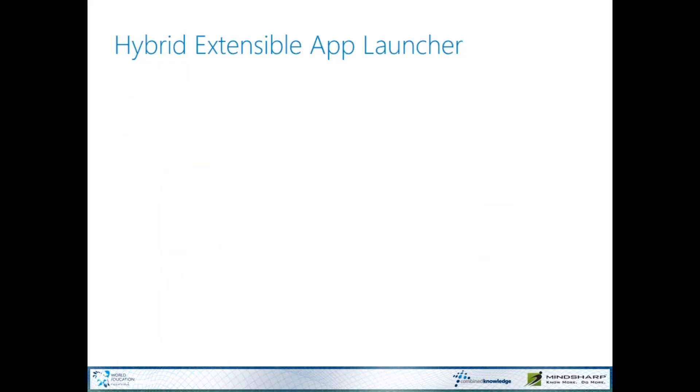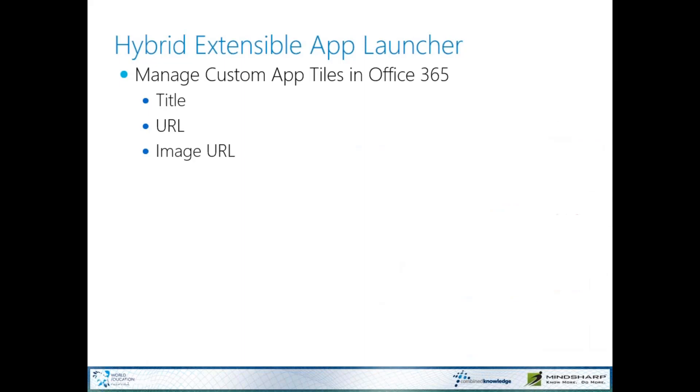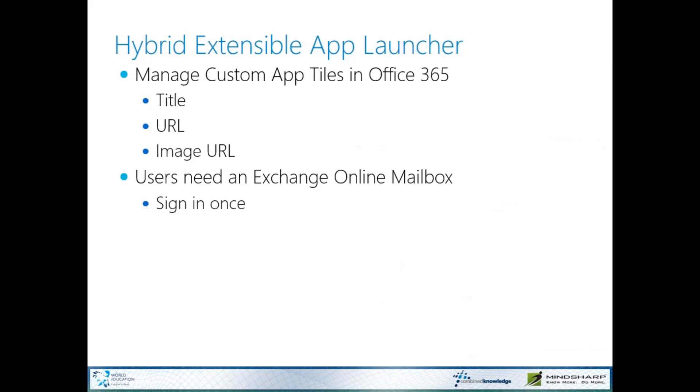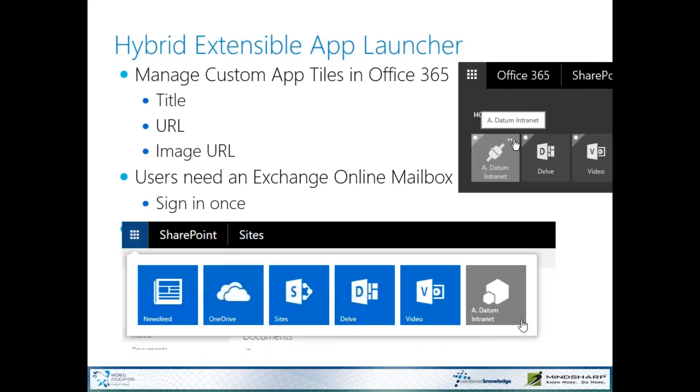They've also added the extensible app launcher. In Office 365 we can add a custom tile — you need the name, a URL, and you should make sure the tile image is available from any URL in any domain. Users need to have an Exchange Online mailbox for this to work and have to sign into that mailbox at least once. Most of my customers want that on-prem launcher to show up with the same link from their Office 365 app launcher.